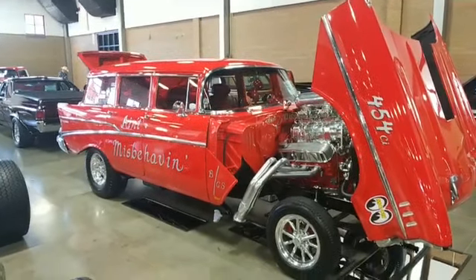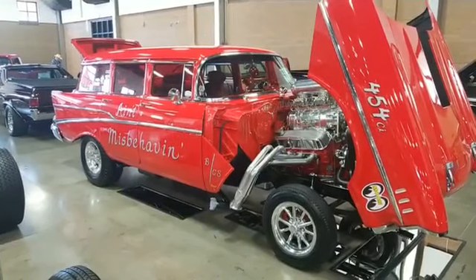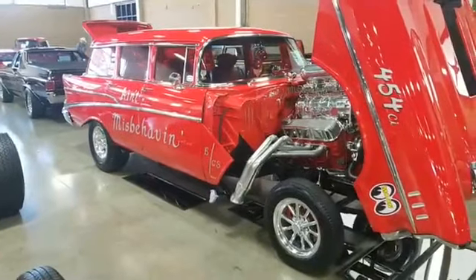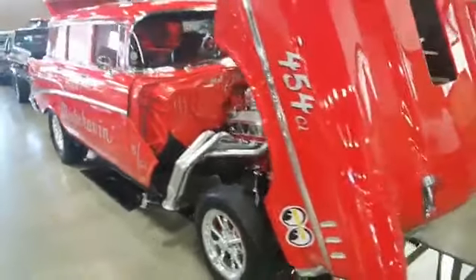Hey guys, Mike Martin from Danchuk Manufacturing coming to you live from the Good Guys Pacific Northwest Nationals here in Puyallup, Washington. We're taking a look at 'Ain't Misbehave,' and this is just an epic period-correct gasser wagon.